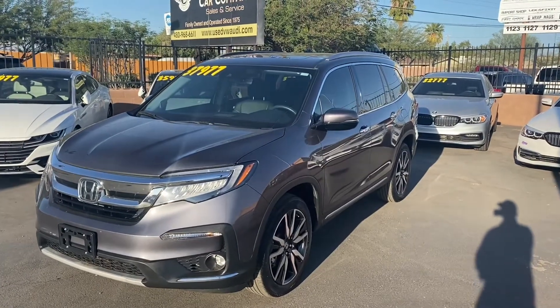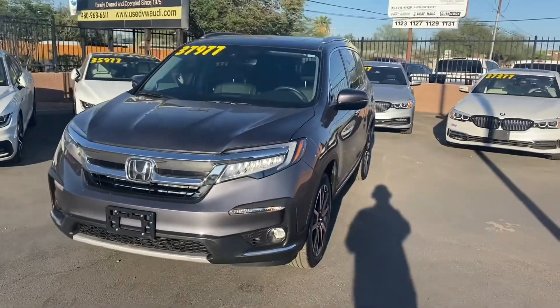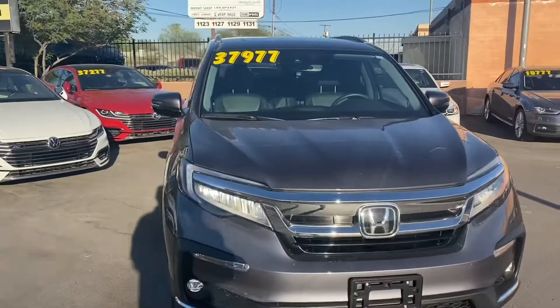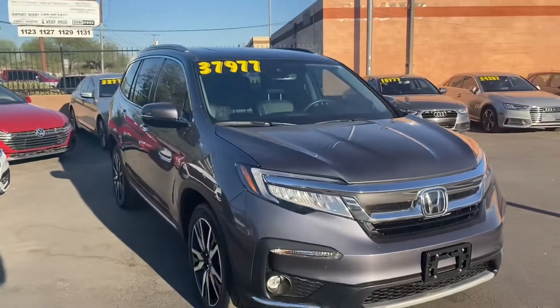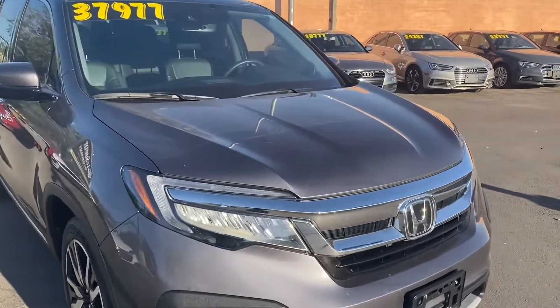What's up guys, it's Taylor with LeSueur Car Company and we are back with another car review. Today we'll be checking out our brand new 2020 Honda Pilot. This one's got the Touring trim, so we have a loaded interior, some sweet features on the exterior, and it is also the eight-passenger version of the Honda Pilot.